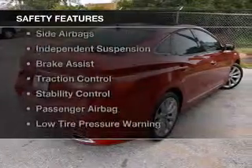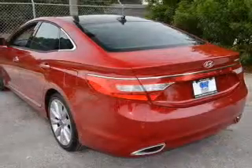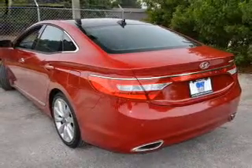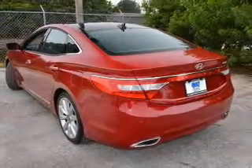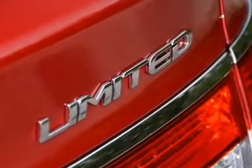Safety was made a priority with these features: a backup camera, Xenon headlamps, curtain head airbags, side airbags, independent suspension, brake assist, traction control, stability control, a passenger airbag, and low tire pressure warning.